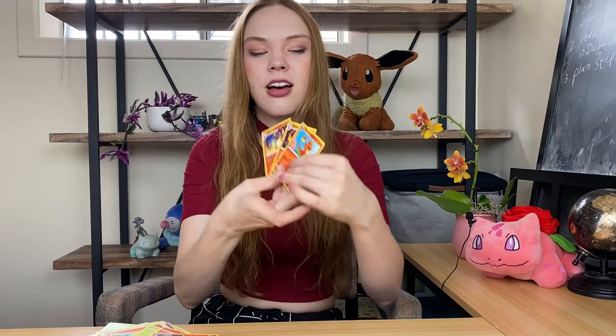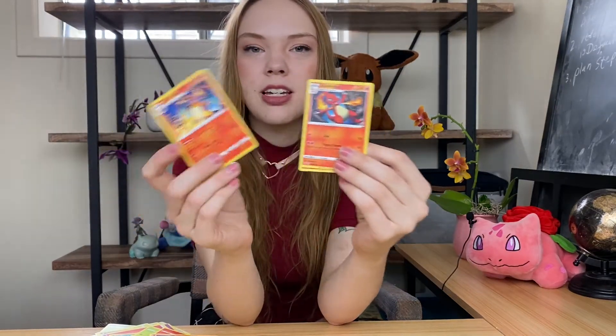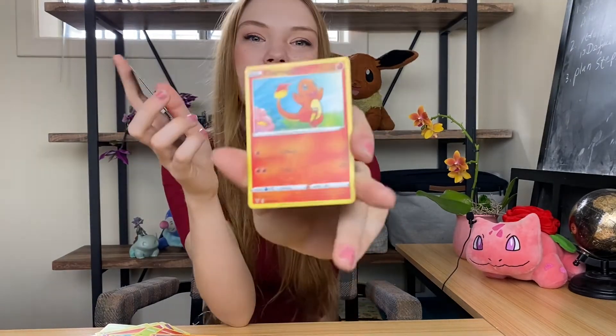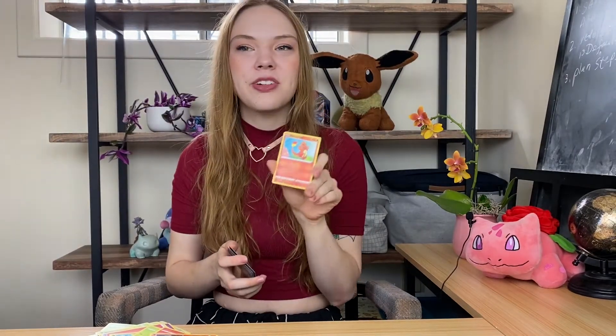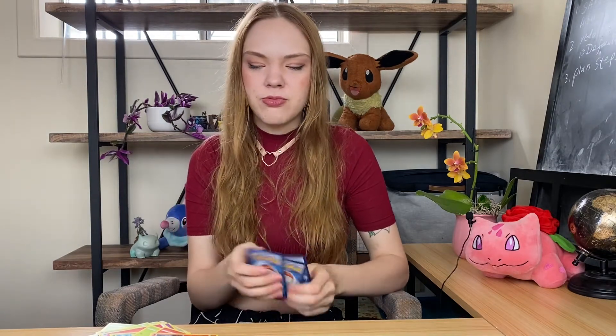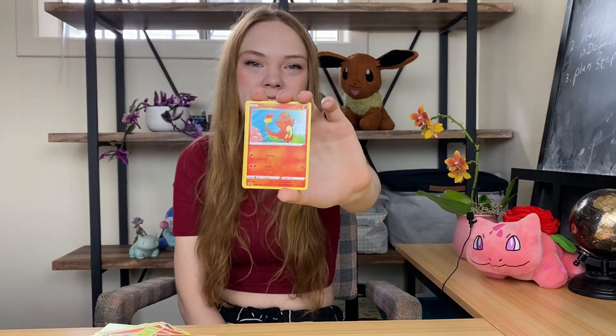Lastly, I got a full line of Charizard — Charmander, Charmeleon, and Charizard. They're all very cute. I really like this Charmander — he looks so happy. He's got some flowers, he's playing in the sunshine. I don't know if it was a movie or an episode of the anime where Charmander almost died because it was raining — that really traumatized me as a child. So I'm really glad to see he's out in the sunshine. He's not in imminent death.